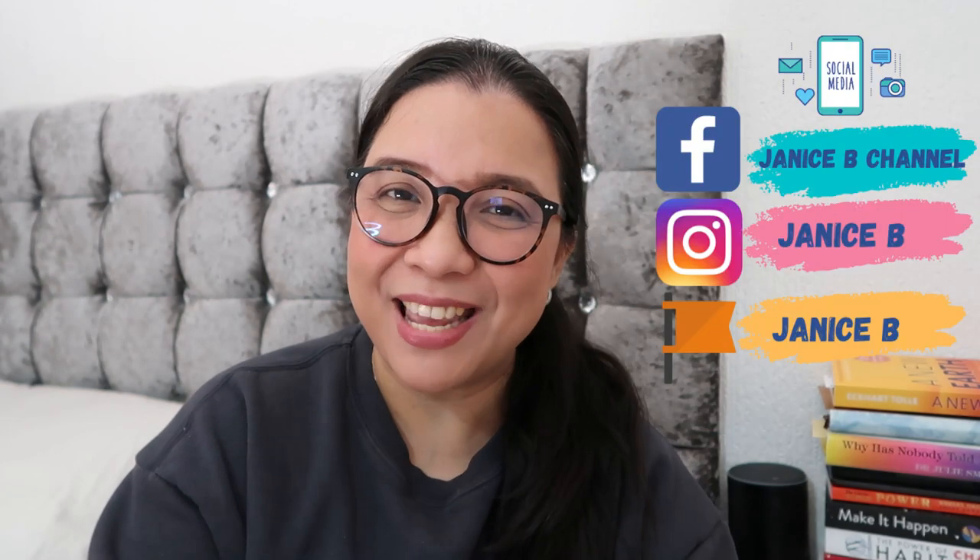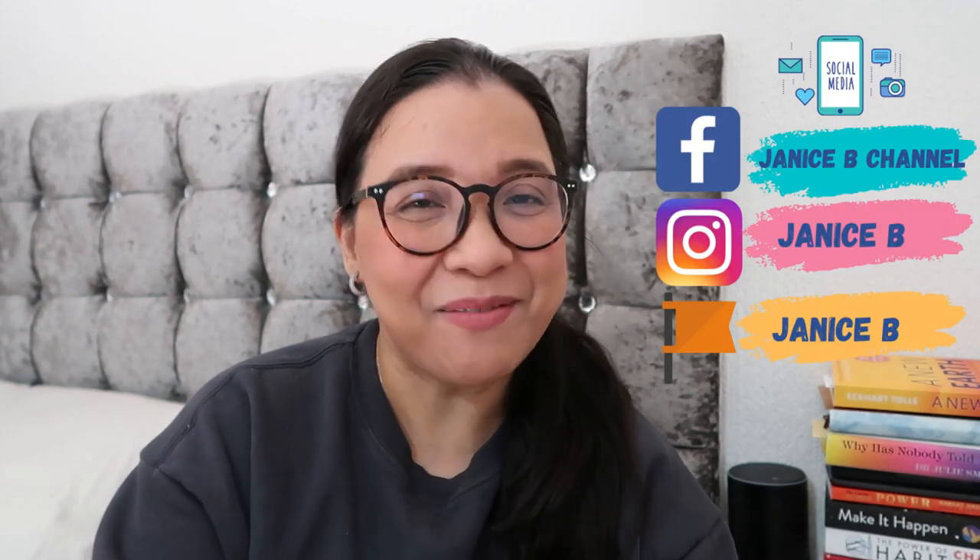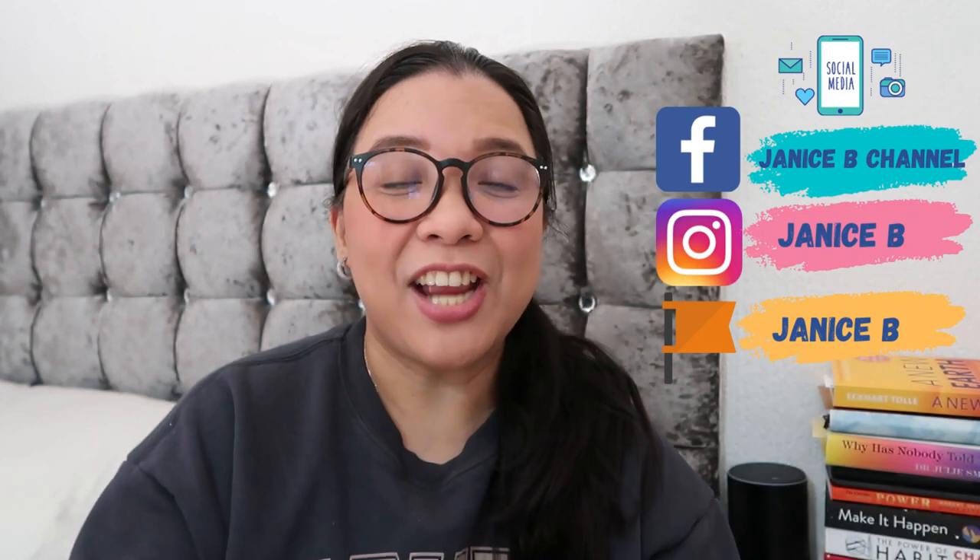Hey everybody, welcome to another episode of What Makes Me Happy. This is Janice B. Welcome to my channel. I am a Filipina living in England sharing with you anything that makes me happy under the sun — and hopefully watching this video makes us all happy every single day.